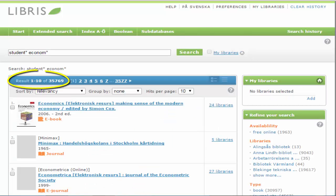If you receive many hits like we did here, you can choose to refine your search using the menu to the right. You can, for example, choose type of publication, language, or only material that is available online. In this example, we'll limit the search to only theses.